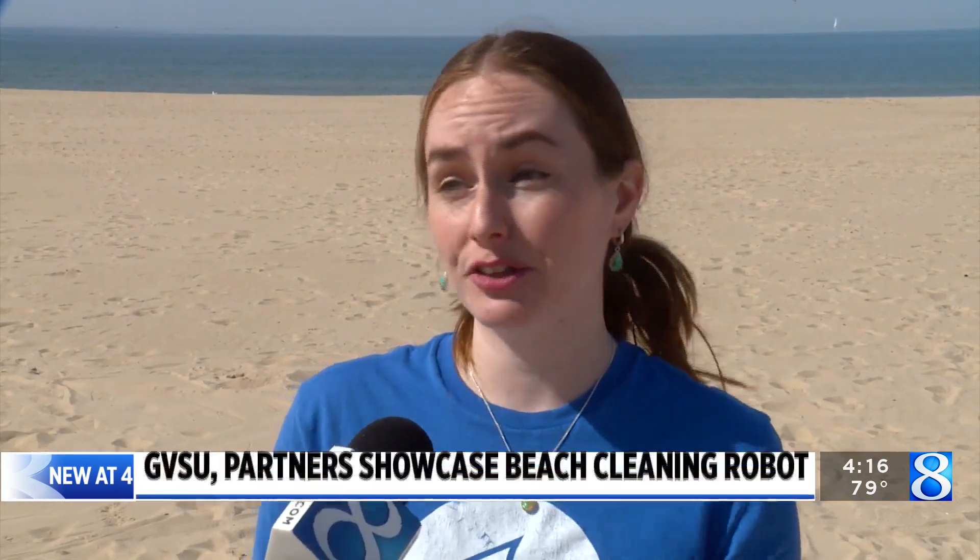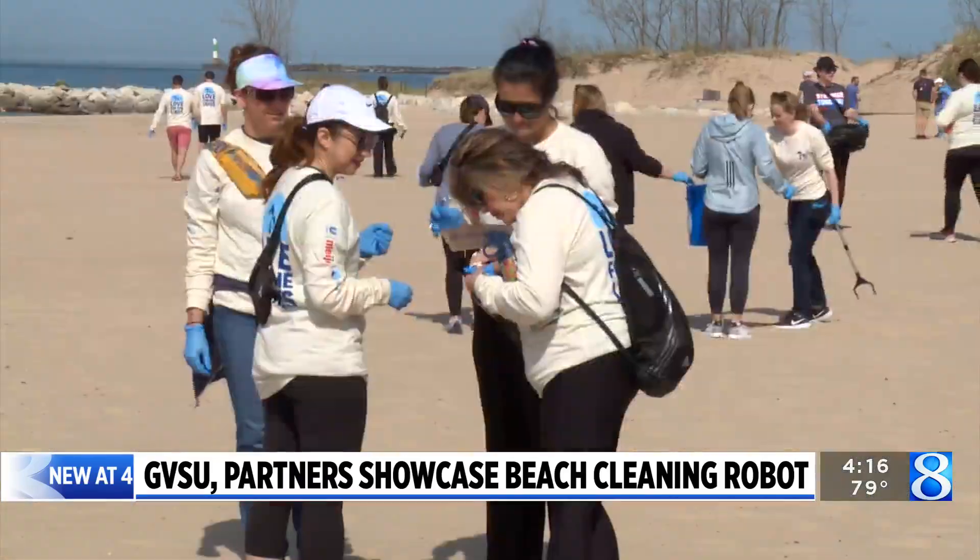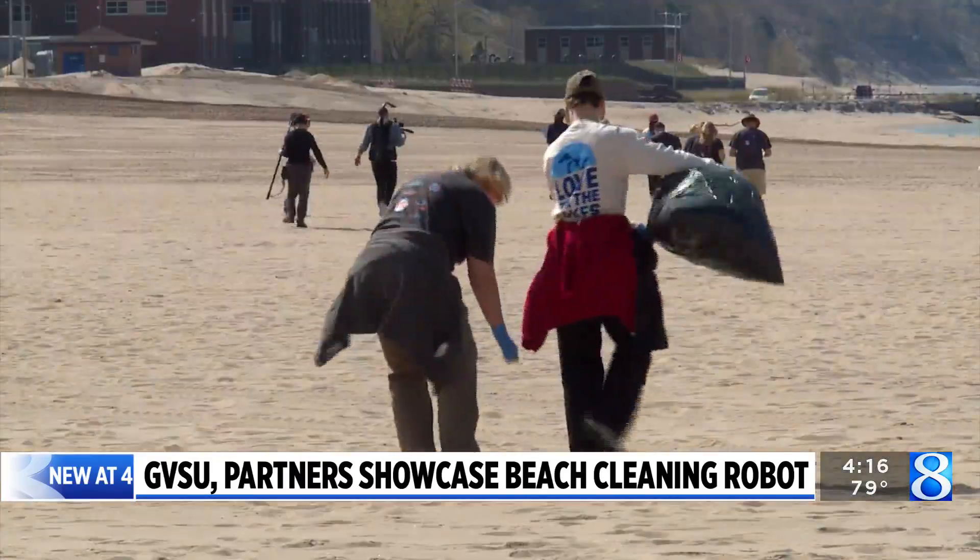Over 40 million people get their drinking water from the Great Lakes, so it's super important to make sure the Great Lakes are healthy. Data is collected after every cleanup in Sandy Trek, which helps the Council of the Great Lakes Region understand the lake's litter landscape.